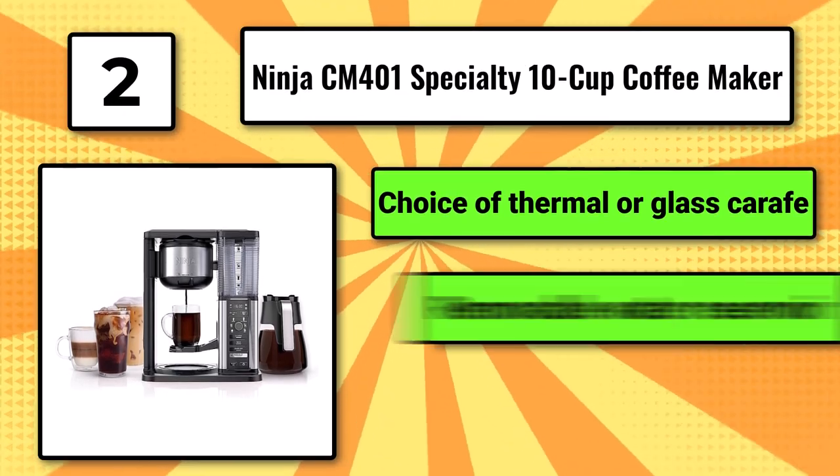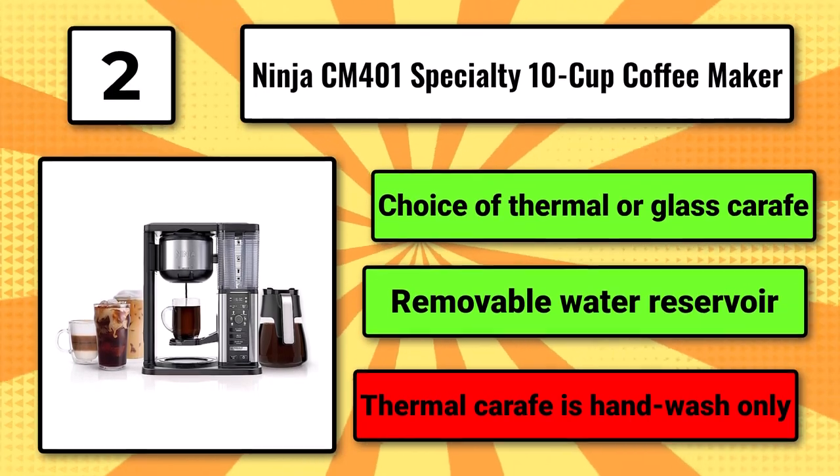Choice of thermal or glass carafe. Removable water reservoir. Thermal carafe is hand-wash only.